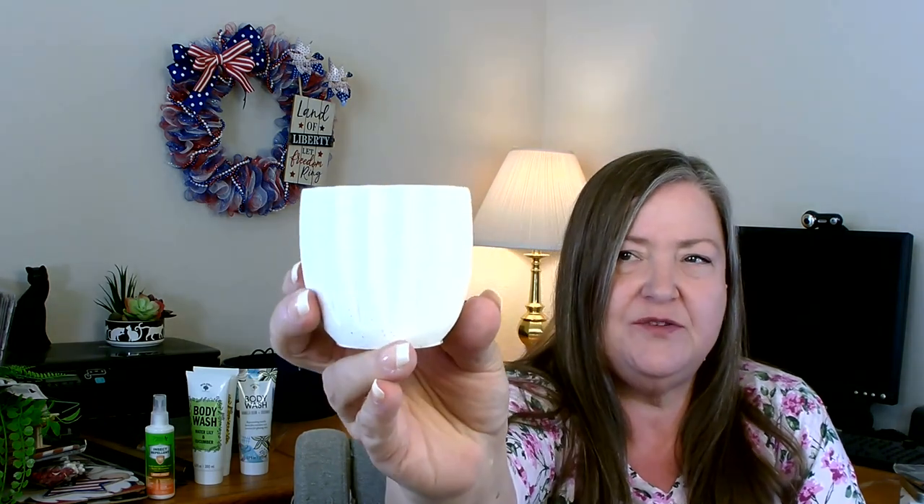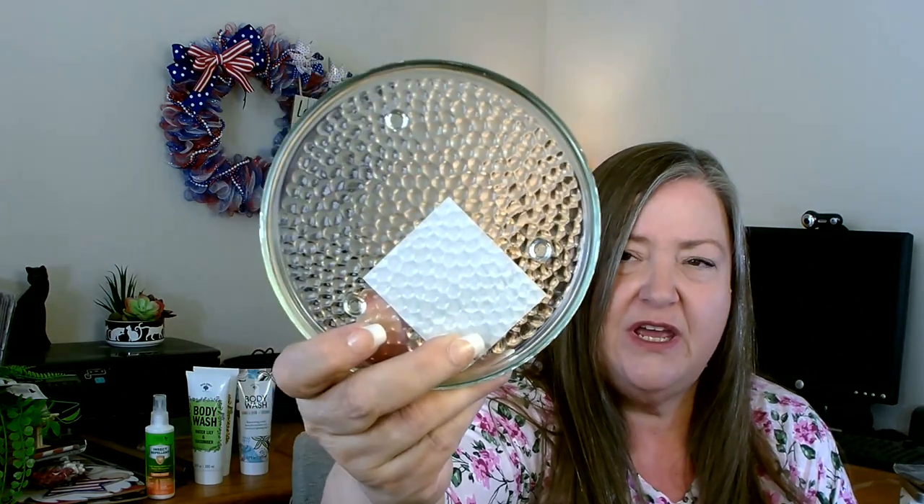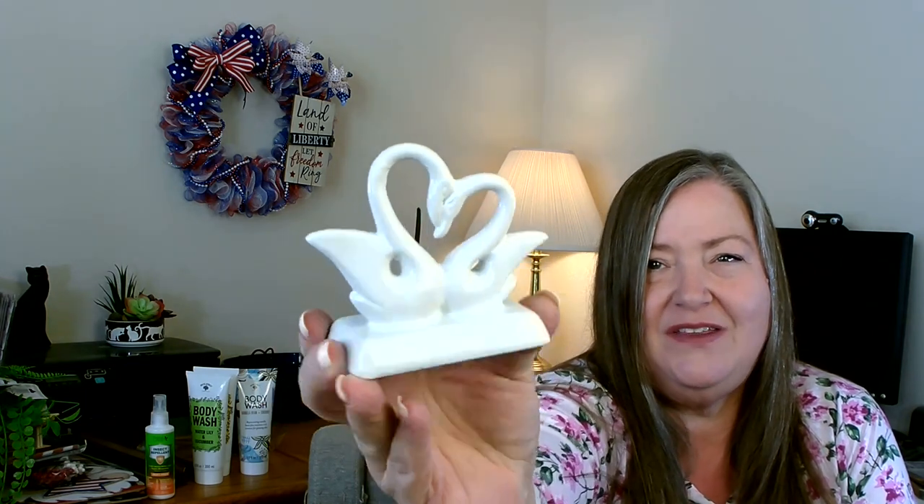I picked up a couple items in the candle section. The first one is something they've had for a while, but I have a craft idea for it — it got a little boo-boo on the ride home but I think it'll be okay. I also grabbed one of the glass privet candle holders — I have a craft in mind for both of these together. Then over in what I think is the wedding section, I found a really pretty little two-swan piece with a heart. If you're having a wedding, these would be really beautiful on your table — very pretty for a dollar twenty-five.